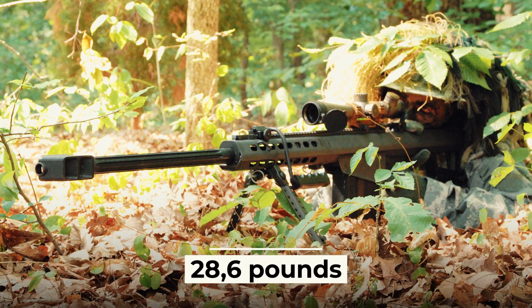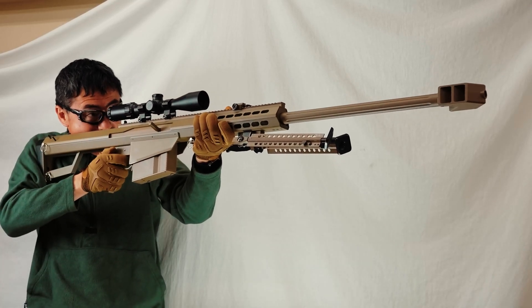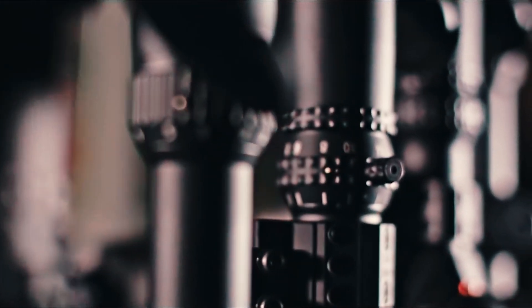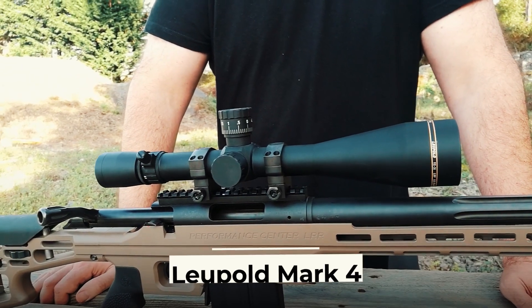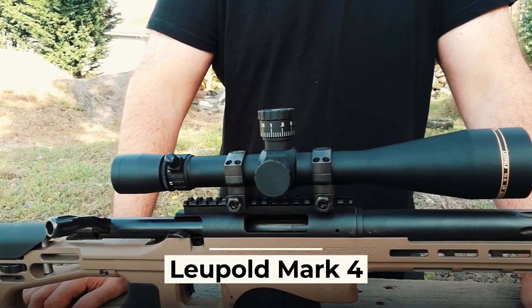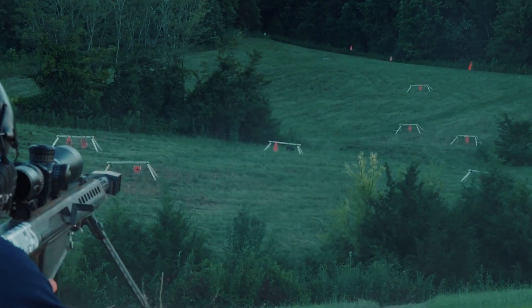The Barrett M82 weighs 28.6 pounds and can be used with various types of sights, including mechanical ring sights and optical sights. The weapon also has a Picatinny rail and built-in optical sights such as the Leupold Mark 4, which are most often used by the U.S. military, as well as optical sights from U.S. Optics.